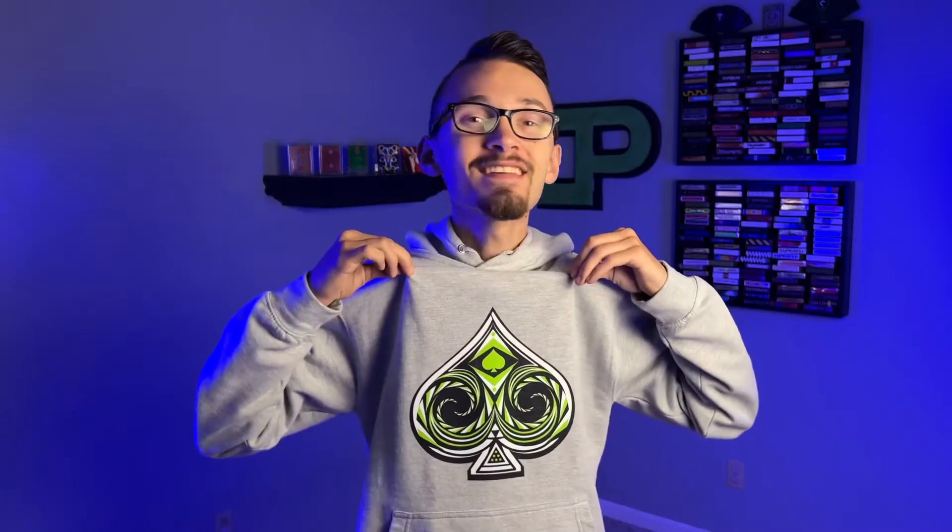Descendants Playing Cards, which is my deck of playing cards, is live on Kickstarter. But this isn't the only thing that you can pick up, because as you can see there's Descendants Playing Cards merch. I've already picked up four different items, and that's what I'm going to be reviewing for you today, so that you can know the quality of the products you're going to be receiving. If you haven't already checked out Descendants Playing Cards on Kickstarter, I'd highly recommend it.